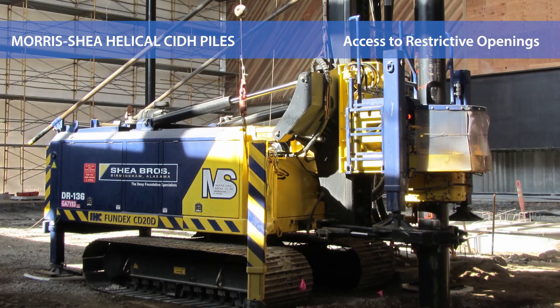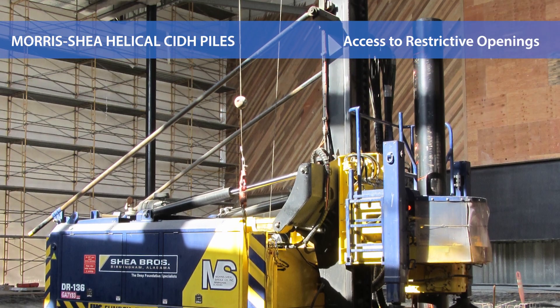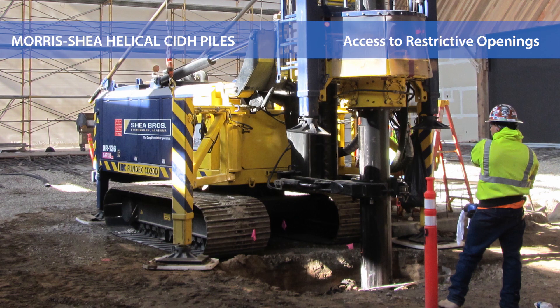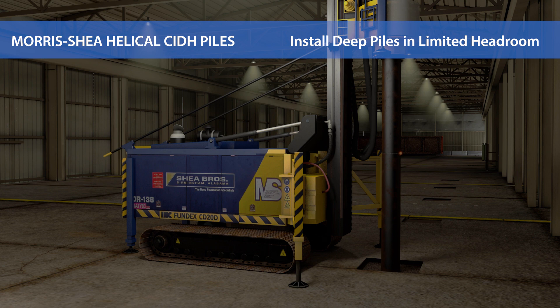Some of our drill rigs can pass through openings as restrictive as 10 by 11 feet and operate efficiently in an interior space with only 13 feet of vertical clearance. Where long piles are required with limited headroom, short casing sections can be welded together to achieve nearly any required pile length. Typical casing diameters range from 8 to 18 inches.